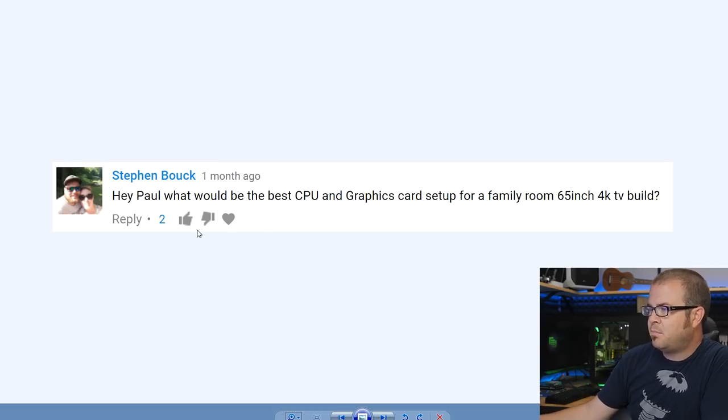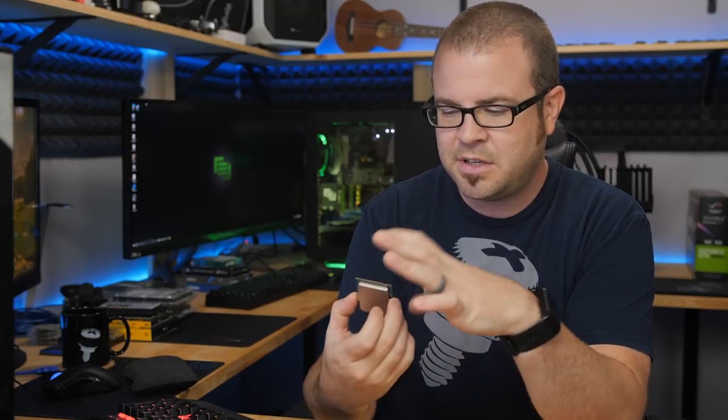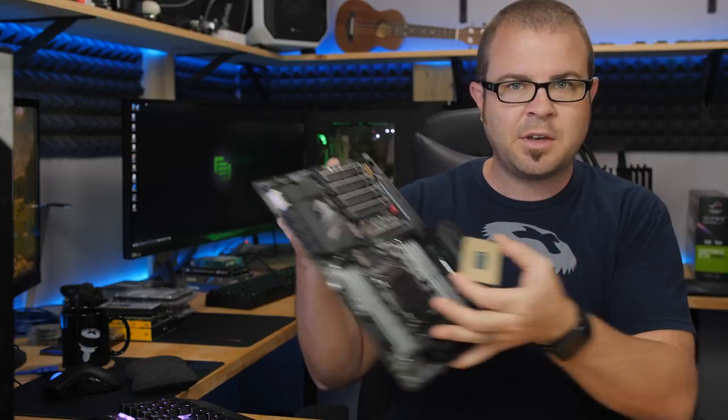First question from Steven Bach: 'Hey Paul, what would be the best CPU and graphics card setup for a family room 65-inch 4K TV build?' There's been more interest in 4K TV gaming setups since they're becoming more affordable. It might surprise you given the negative response to Intel's X299 platform launch, but the answer is this CPU right here — the 7740x — paired with an X299 motherboard.